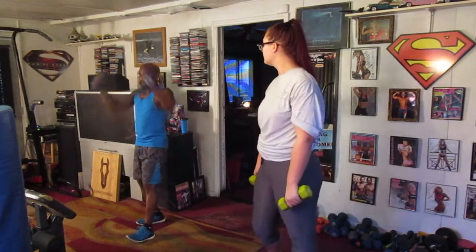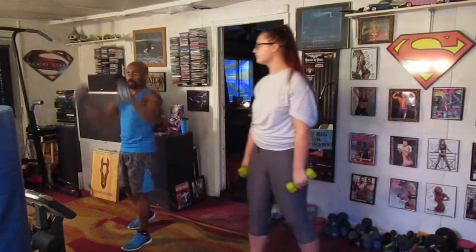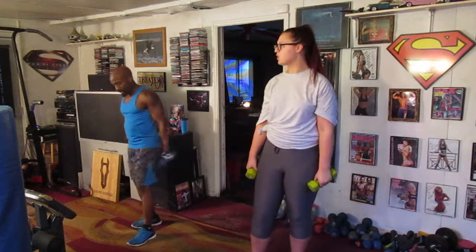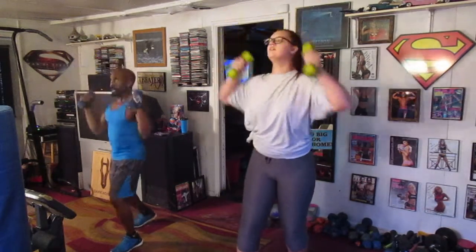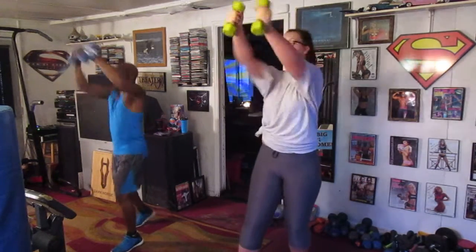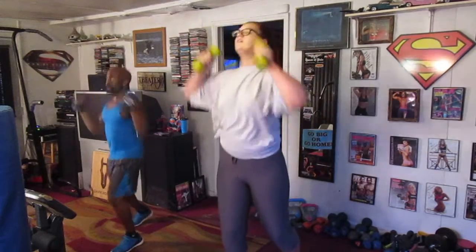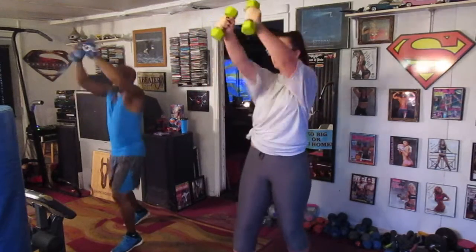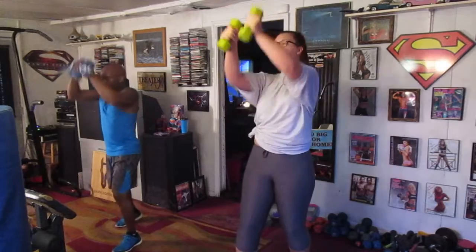We're going to do chest press. We're going to take it up here, just pop right in front. Just keep it in front. We're going to do 20 of them. Ready? Coming in. 1, 2, 3, 4, 5, 6, 7, 8, 9, 10, 11, 12, 14, 15, 16, 17, 18, 19, 20.